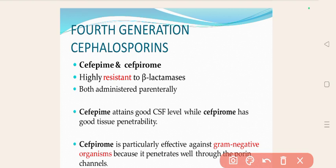Cefpirome is particularly effective against gram-negative organisms because it penetrates well through the porin channels. It is mostly effective against gram-negative organisms. There are only 2 drugs in the 4th generation Cephalosporins.